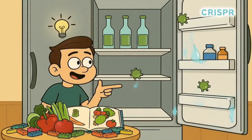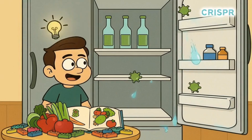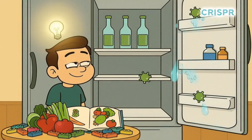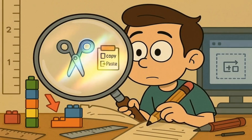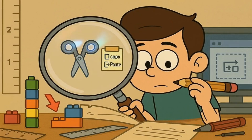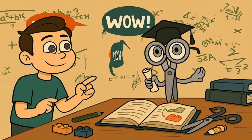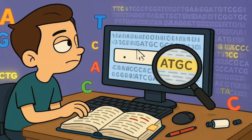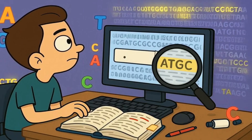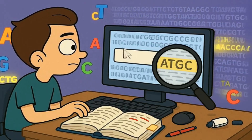These molecular scissors are called CRISPR — pronounced just like the crisper drawer of the refrigerator. CRISPR is like having the world's tiniest, most precise pair of scissors, along with the world's tiniest, most accurate copy-and-paste function. These scissors are smart — they can be programmed to look for very specific sequences of those A, T, G, and C letters, kind of like using the Find function on a computer to look for a specific word in a really long document.